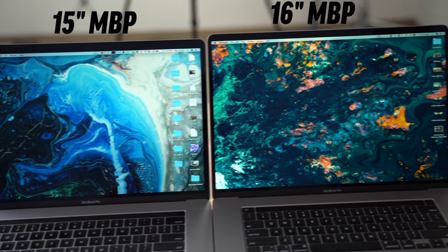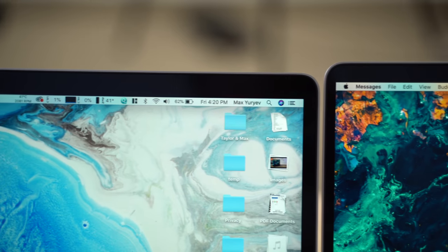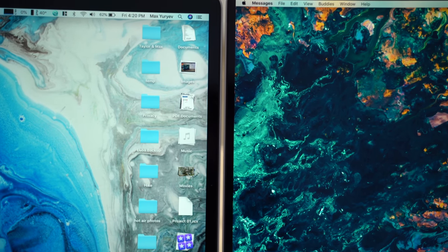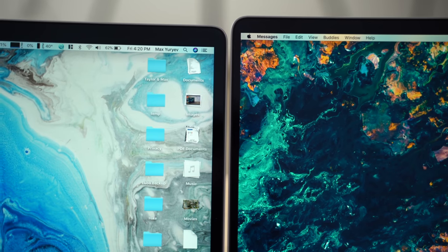The display hasn't really changed apart from the slightly larger size, but Apple has also slimmed down the bezels, especially at the top, and the difference is actually significant — it looks quite a bit more immersive and modern.